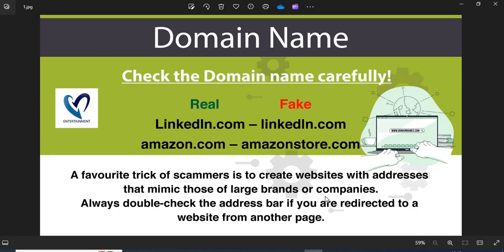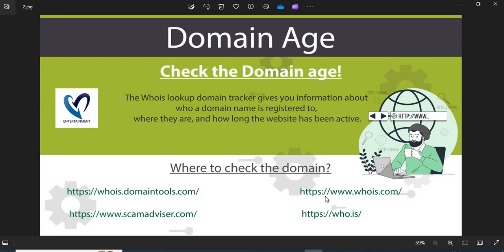Now we are providing a few more helpful points to check while shopping from a new website. First, always check the domain name very carefully — scammers generally use lookalike domain names. Second, always check the age of the website. The old websites are more trustworthy than newly created ones.